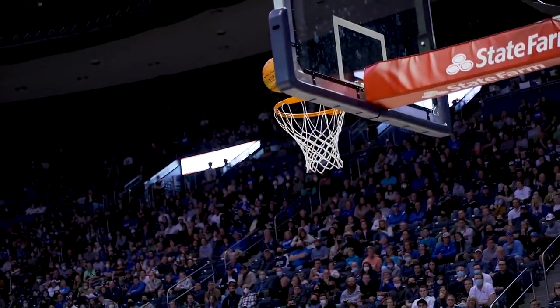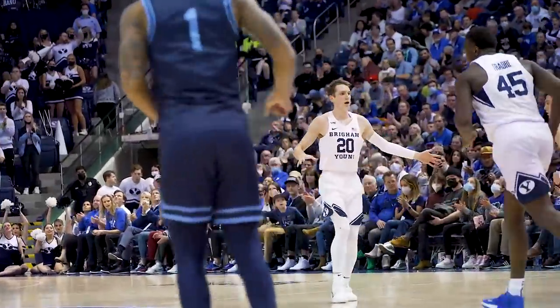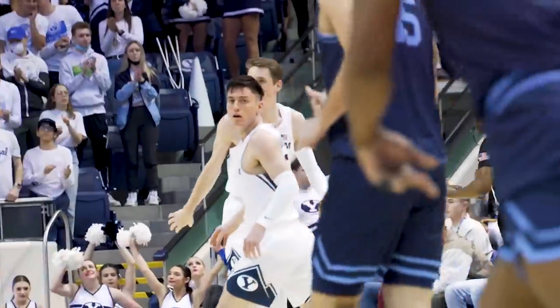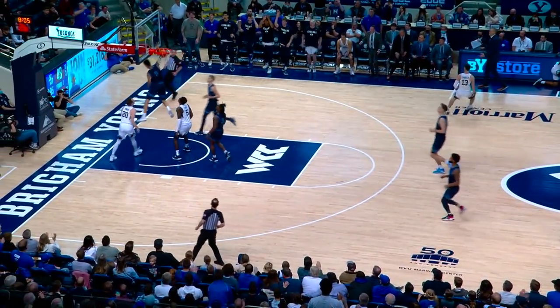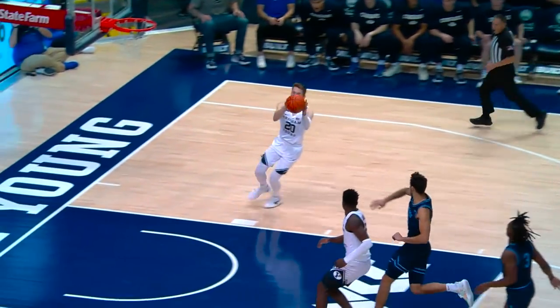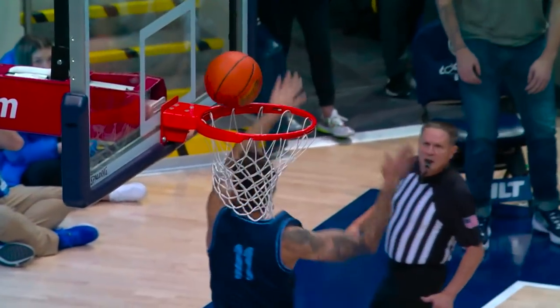Barcelo curls to the free throw line, jumps it and scores it, gets right back into the score column — it's an eight-point game again. Double-double for Fuseni Traore. Barcelo low, Johnson running lane — score! BYU is up ten, 58 to 48.